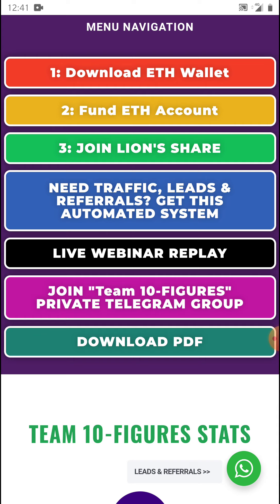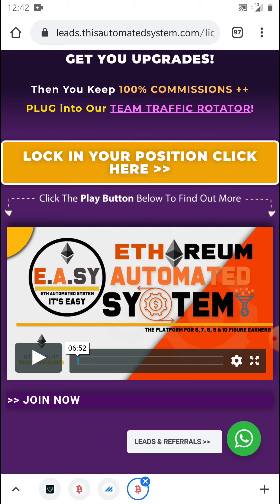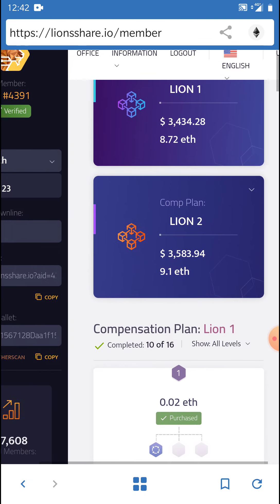This system also showcases the webinars that Lion's Share has on a daily basis — webinar reminders go out to all your prospects automatically, so you don't have to lift a finger. You also get access to the Team Ten Figures private Telegram group and can download presentations as well. It's a very powerful system that gives me the opportunity to sit in the park and earn instant commissions.